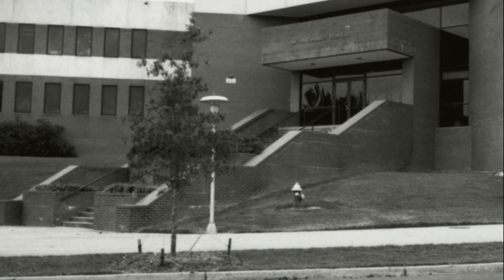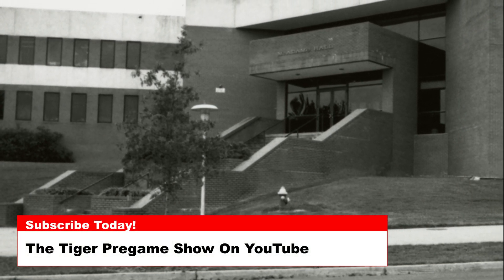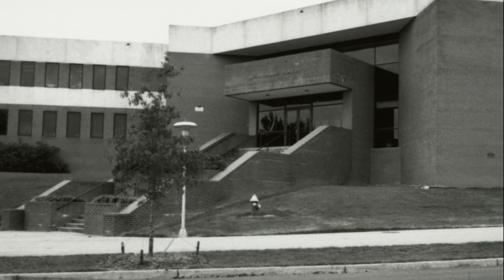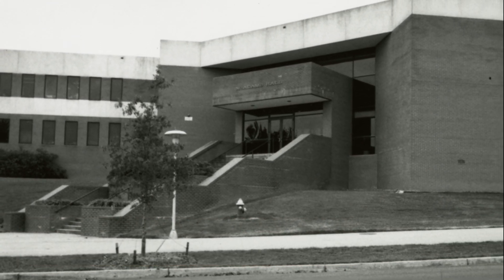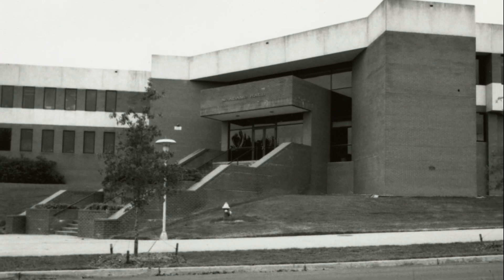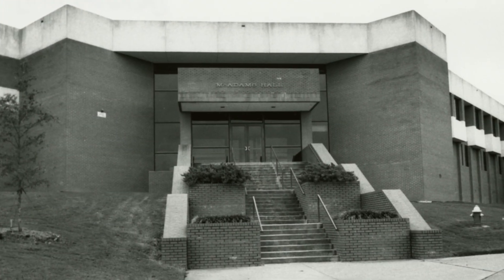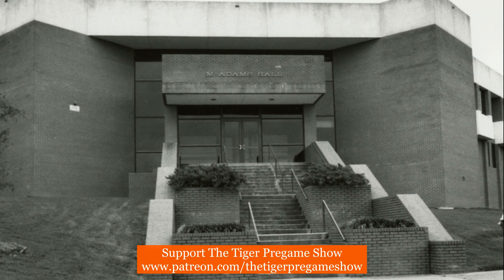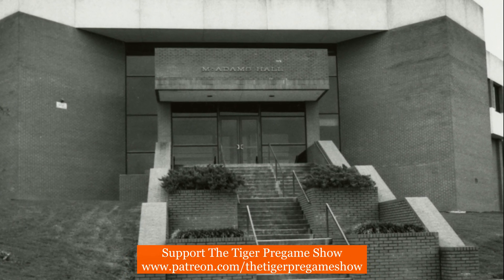Today's photos are of McAdams Hall, built in 1950 and named for William N. McAdams, the class of 1938 and professor of agricultural engineering from 1939 until 1959. This first photo was taken shortly after the completion of the construction in 1950.